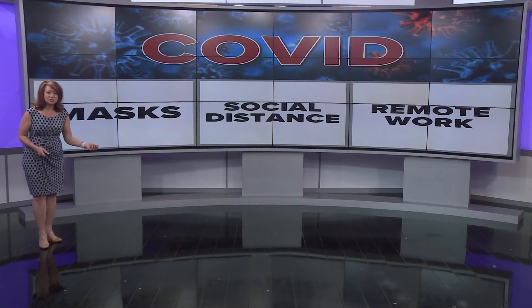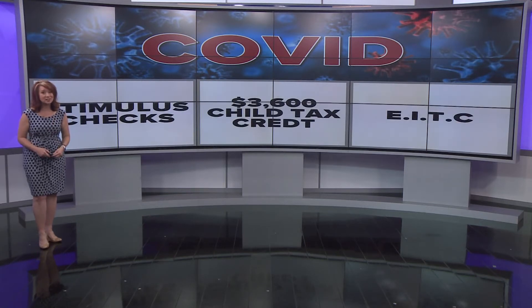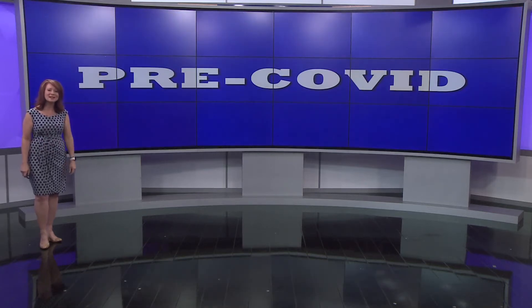COVID brought with it masks, social distancing, and remote work. It also brought stimulus checks, a $3,600 child tax credit, and an extended earned income tax credit. A lot of folks cashed in, but this year things are rolling back to pre-COVID tax laws.